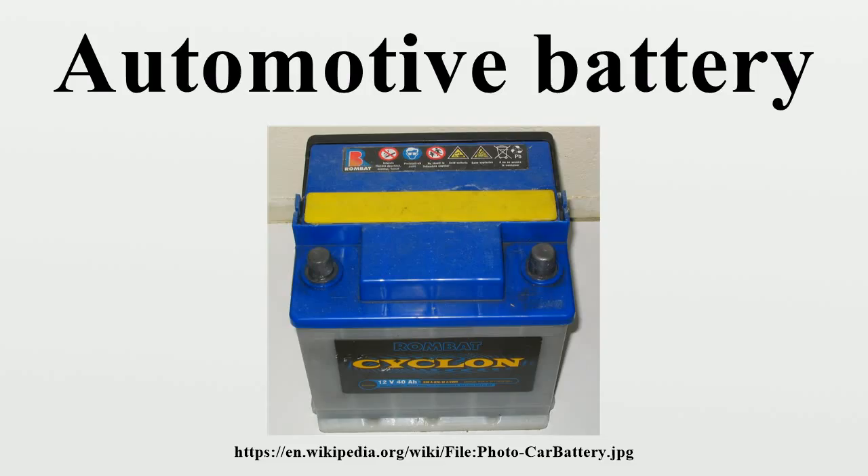Some cars use more exotic starter batteries. The 2010 Porsche 911 GT3 RS offers a lithium-ion battery as an option to save weight over a conventional lead-acid battery.